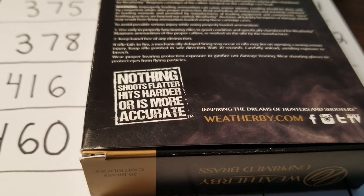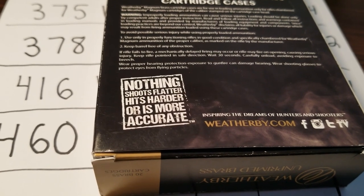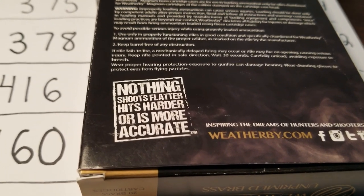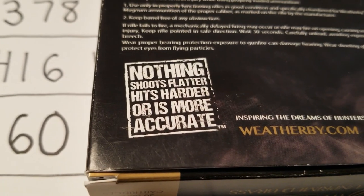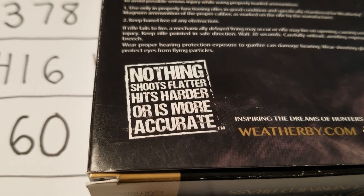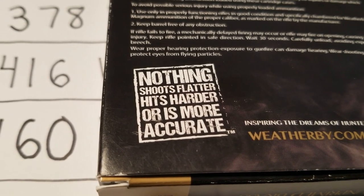Well guys, thanks for watching. I hope you enjoyed the video. Just to send it off, here's a box of brass for my 300 Weatherby. Their saying is: nothing shoots flatter, hits harder, or is more accurate. And I'm going to have to agree with them.